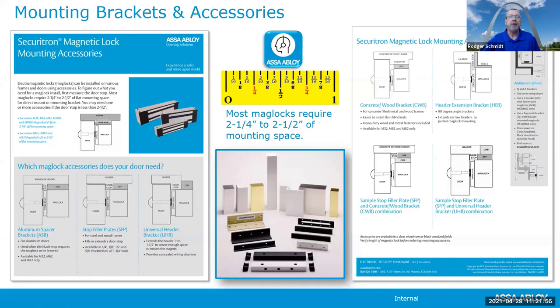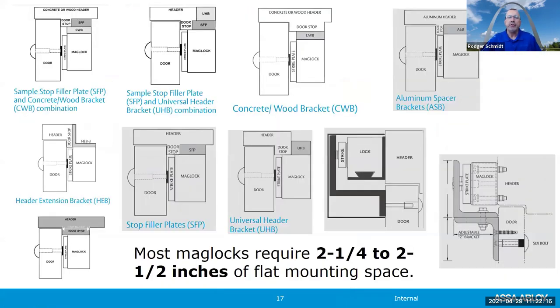We have a free tool available — Katie will post it — a sheet that salespeople or site surveyors can use to understand what type of frame they're working with and what bracketing they need. Historically, 70 percent of technicians who go out and put a mag lock on a door do not have the proper bracketing. With this free tool, you can quickly determine the frame type, the support needed, and get proper alignment for your mag lock and strike plate.